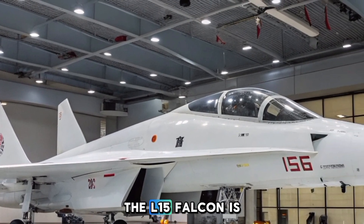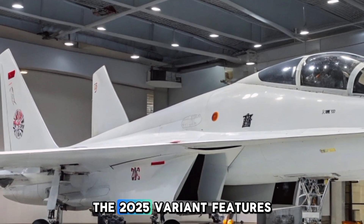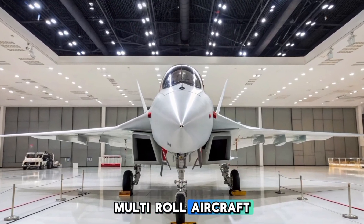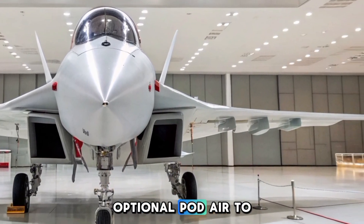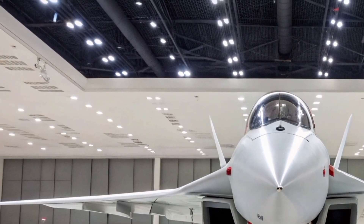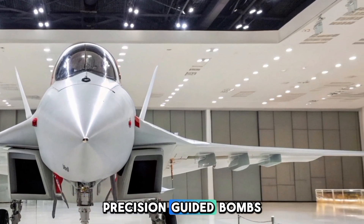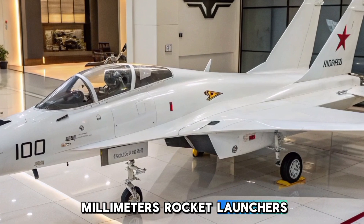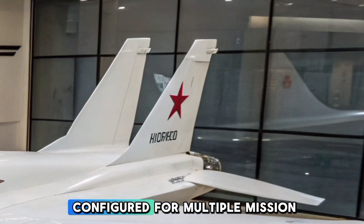Although primarily a trainer aircraft, the L-15 Falcon is also a capable light attack jet, able to carry a wide variety of weapons. The 2025 variant features enhanced combat systems making it a viable choice for countries seeking an affordable multi-role aircraft. The weapons loadout includes a 23mm autocannon (optional pod), air-to-air missiles (PL-5, PL-8, PL-10 short-range missiles), air-to-ground missiles (CM-102 anti-radiation missile), precision-guided bombs, unguided rocket pods (57mm and 90mm rocket launchers), and external fuel tanks for extended range missions.